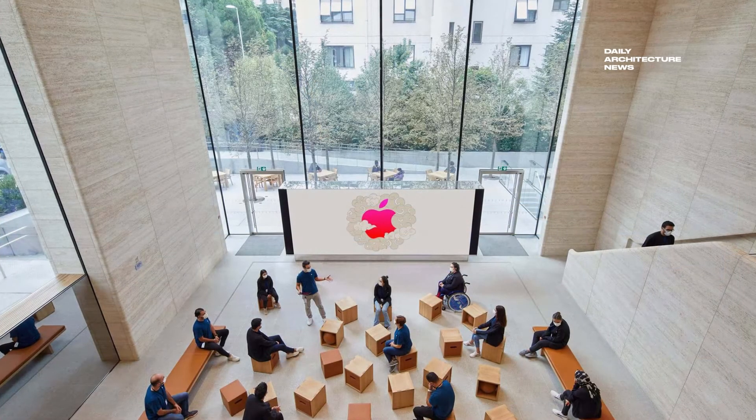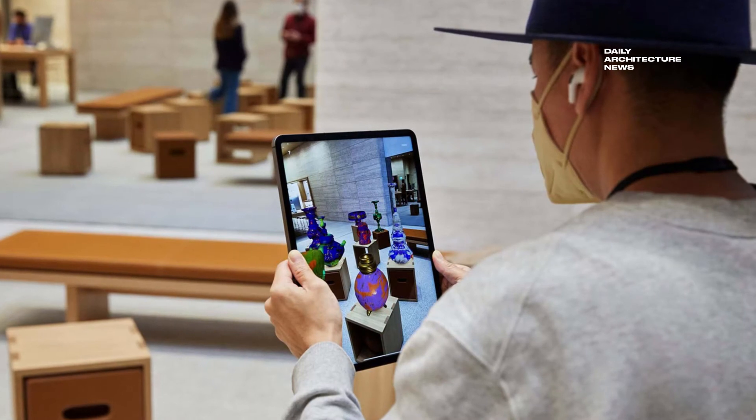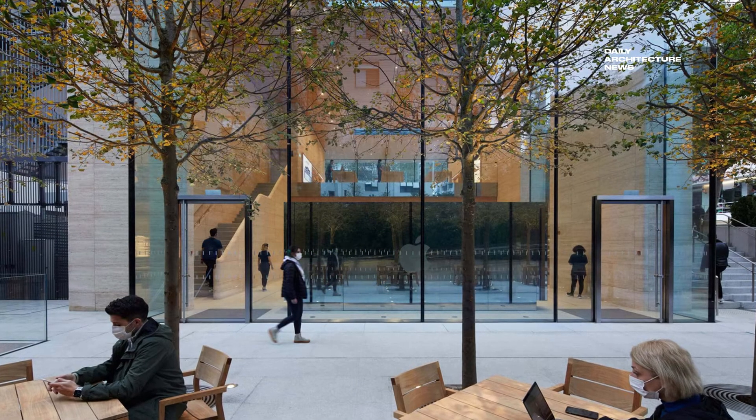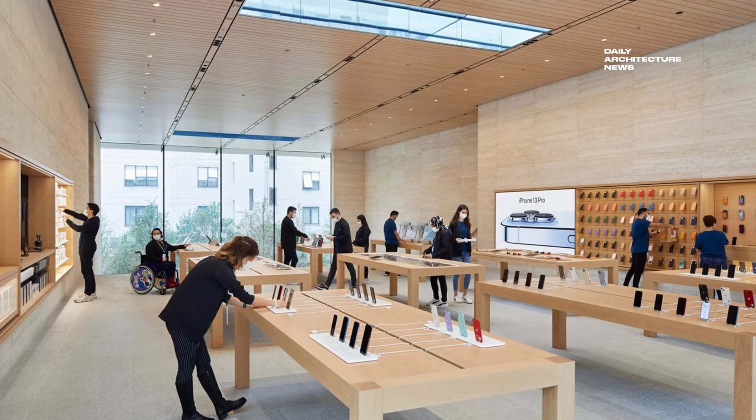The store is the result of a close collaboration between the integrated architecture and engineering studios at Foster & Partners and Apple's in-house design teams. The building responds to the site and its unique environmental conditions, resulting in a simple and harmonious form.